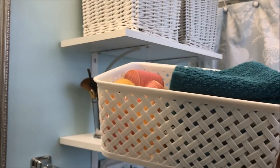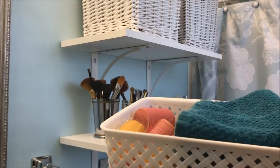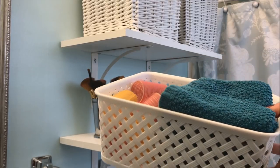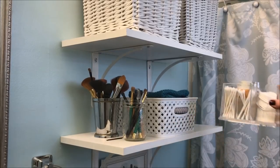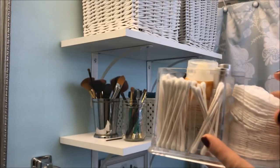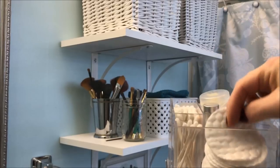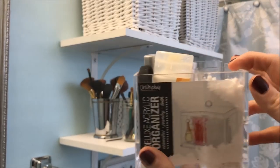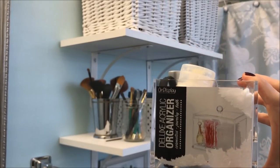This basket here is from TJ Maxx, I got it on clearance. In the back I keep my Velcro rollers that I use when I'm getting ready every day, and the front just has a stack of washcloths that I replenish every Saturday when I do our linen laundry. This organizer is also from TJ Maxx — I really like it, I like the clear, it's really pretty. I keep my Q-tips in here and those things that I use to take my makeup off with. They put a sticker on this organizer and I cannot get it to come off, so I'll just turn that around and face it in the back.